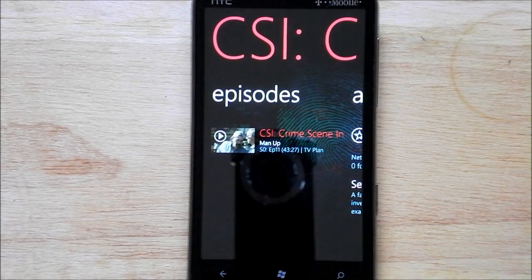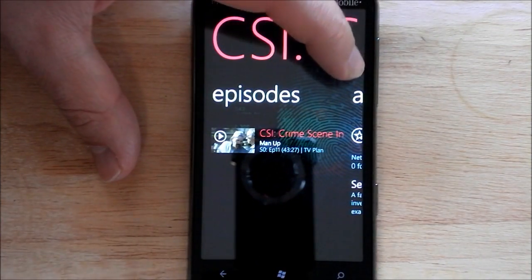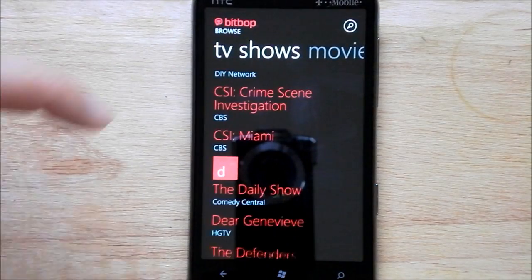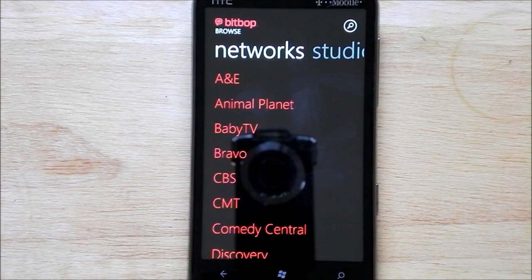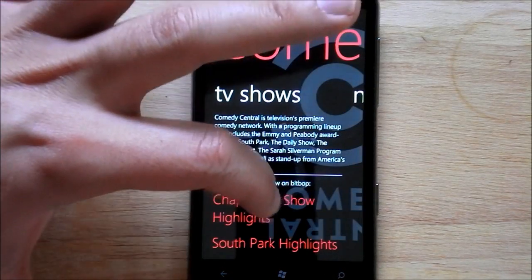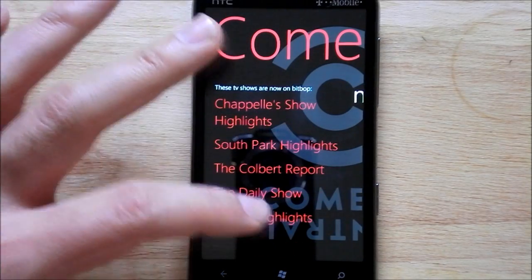Click on CSI and it brings down the episodes, but the episodes are a little misordered sometimes — season zero, episode 11, so it's a bit odd. It looks like they don't have many episodes, which is kind of weird. It's a little hit and miss. Under Networks it's only South Park highlights, Colbert Report, Daily Show, and Tosh 2.0 highlights.